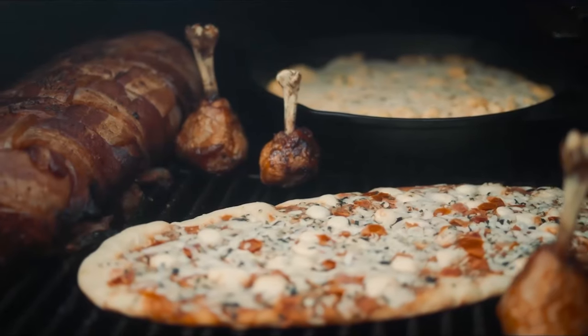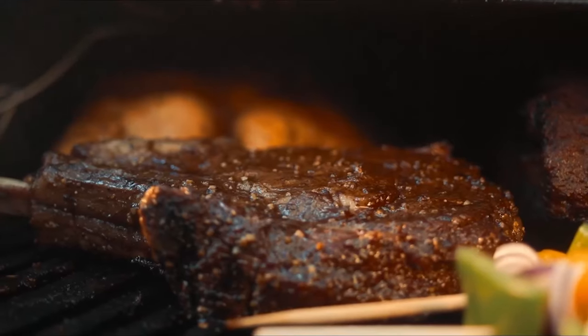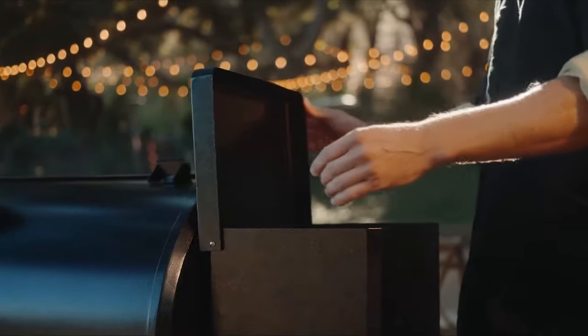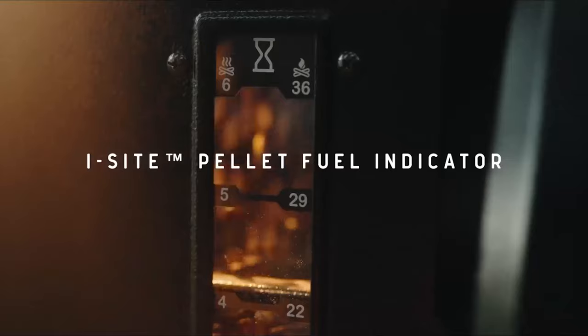But what is a braai without real wood? It all starts at the hopper. Just open the lid, pour in your wood pellets, and you're ready to ignite your fire and unleash the unique smoky flavors.